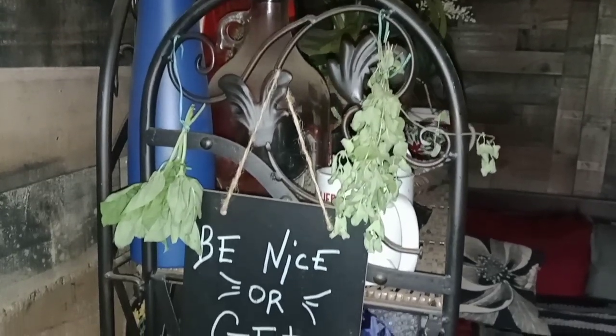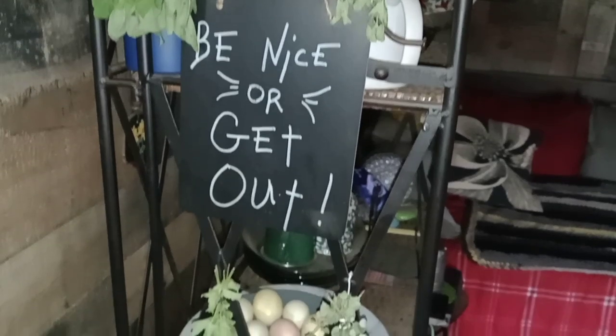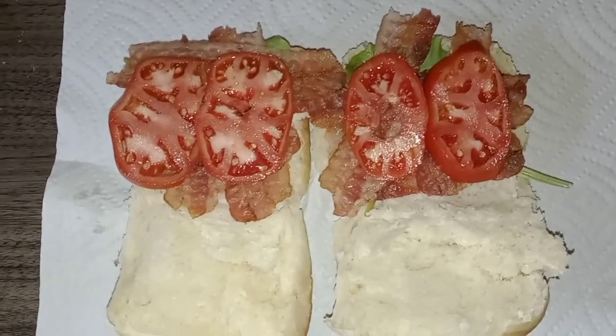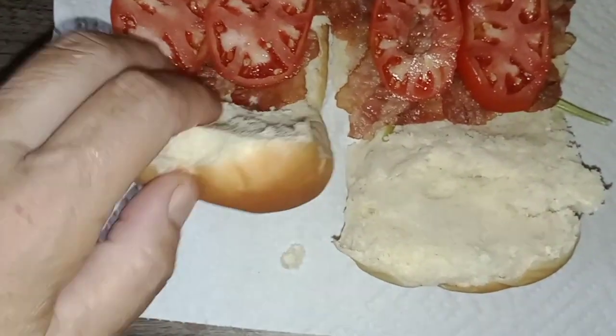I've been drying out some herbs — I've got some basil, some oregano, some peppermint, and more oregano hanging off that rack. I also made some lovely bacon, lettuce, and tomato sliders with my own tomatoes and my own lettuce that I grew in that weird canister. It's going to be delicious.